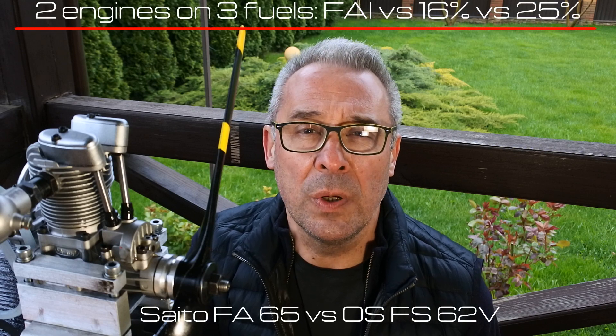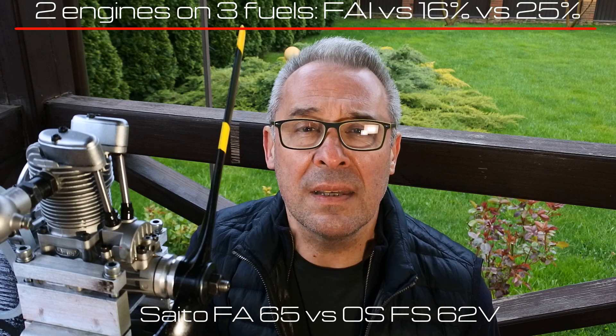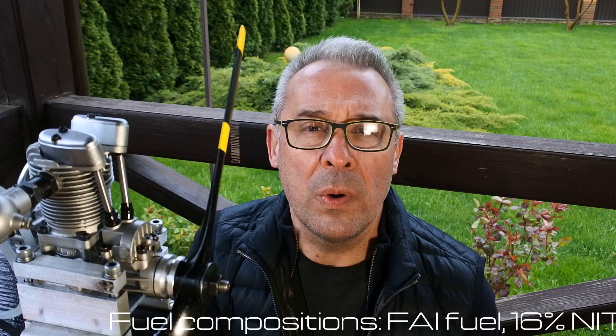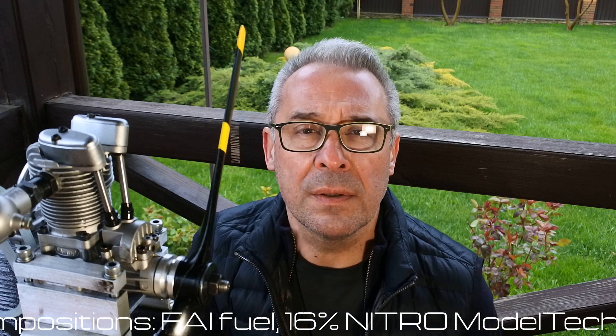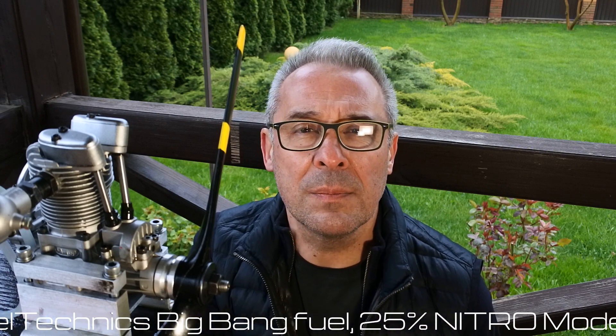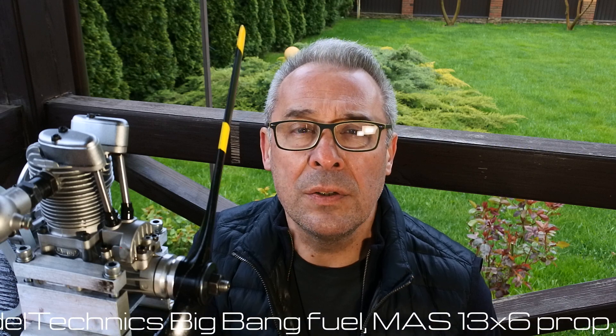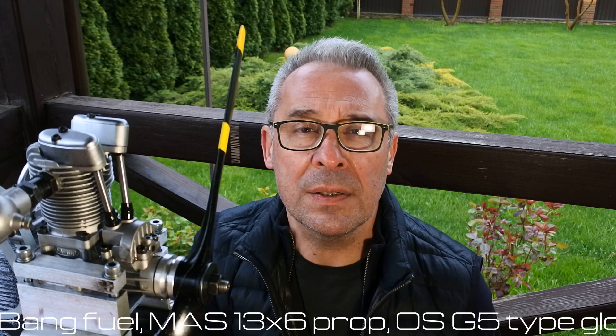So I decided to continue this test — let's call it the Battle of the Titans — because only two engines were chosen from the previous test: it will be the OS FS-62V and the SATA FA-65. All engines were equipped with a freshly new OS G5 type glow plug and will run consequently three fuels: first the FAI, second the 16% Nitro Model Technics Big Ben, and third the 25% Nitro Model Technics Big Ben. All engines will turn a 13x6 master airscrew prop.